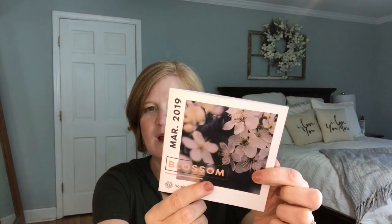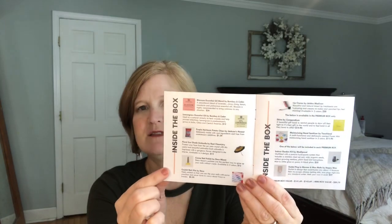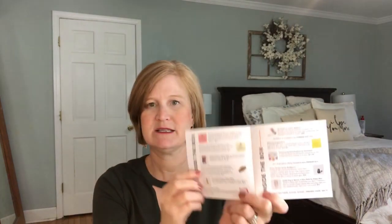The theme for this box is Blossom, which matches my new wreath perfectly — great for March. You can see the difference between the two boxes: the mini box has seven items, and the premium box gives you an additional three items for a total of ten. I like how they show you both options so you can decide which one you want.